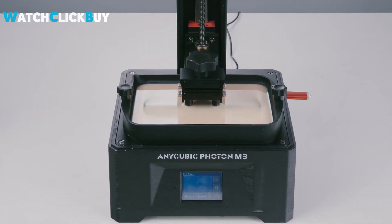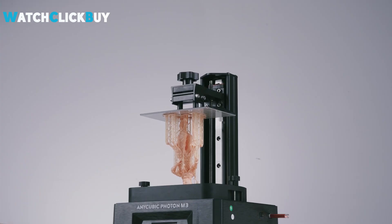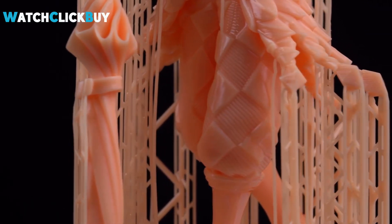After printing, models require washing with isopropyl alcohol and UV curing. Despite its affordability, the Photon M3 offers great print quality that's comparable to more expensive models.